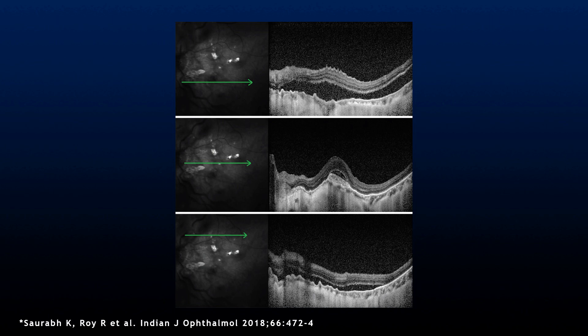Optical coherence tomography, or OCT, was performed. The upper scan shows subretinal fluid near the inferior arcade. The middle scan shows a choroidal neovascular membrane at the fovea, and the lower image shows subretinal fluid even at the superior arcade.